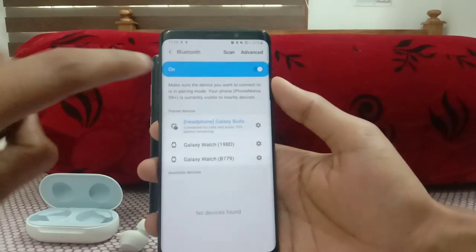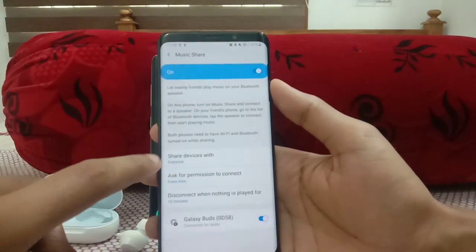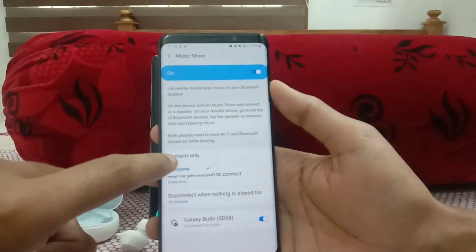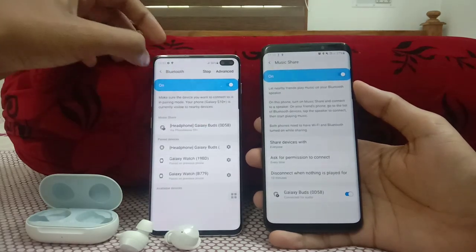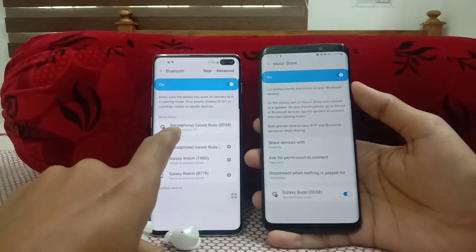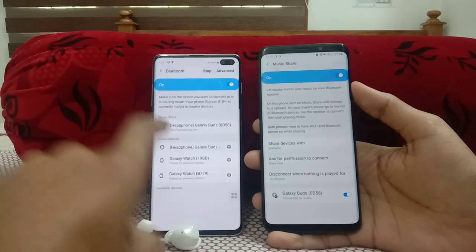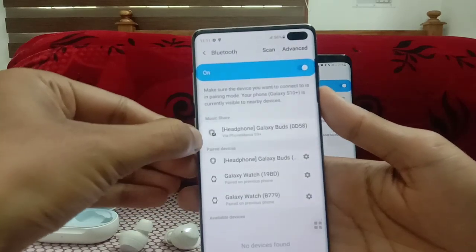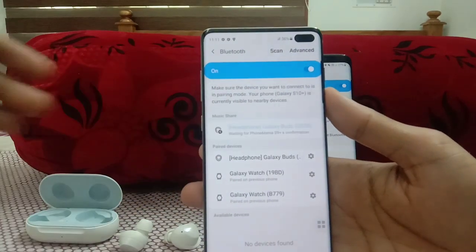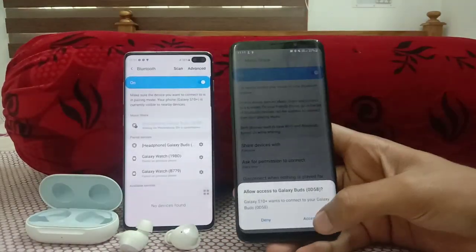My Galaxy Buds are paired with the Galaxy S9 Plus. Go to Music Share and select 'Share devices with everyone' — by default it may be set to contacts only. Then go to Bluetooth and wait. You can see on the Galaxy S10 Plus there's a shared Bluetooth logo — it looks different from the normal ones. Just tap on it and you get a confirmation asking whether you want to accept the connection. Click accept.